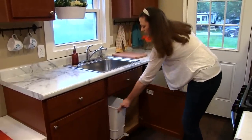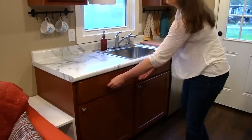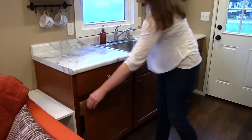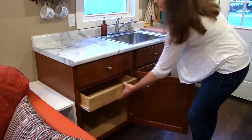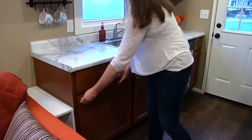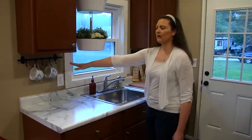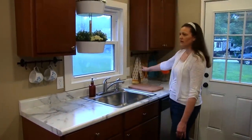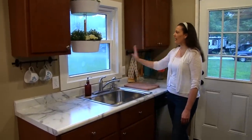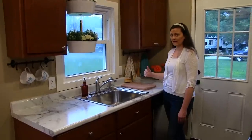There's a pullout trash can, a nice drawer with a built-in divider, and a cabinet with a built-in drawer. You'll notice plenty of counter space and on the wall you have hanging storage. There are cabinets above on both sides of the window, and the window is a double hung window whose sashes open in for easy cleaning.